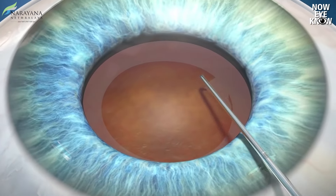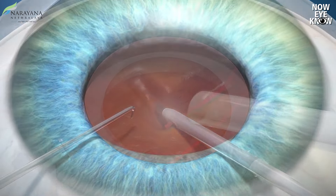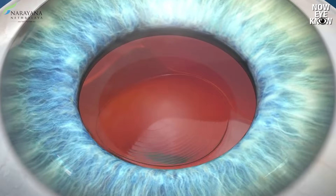Cataract surgery has a high rate of success, which typically involves around 15 to 20 minutes for the procedure, wherein the cataract lens is removed and then a replacement artificial lens is placed inside the eye to improve your visual outcome.